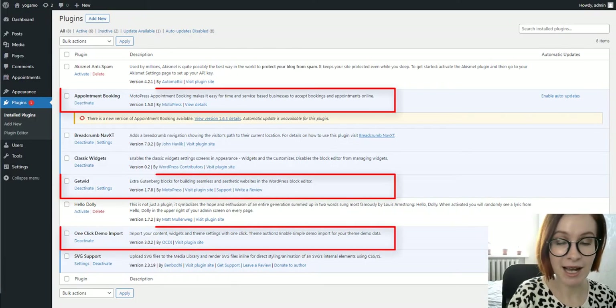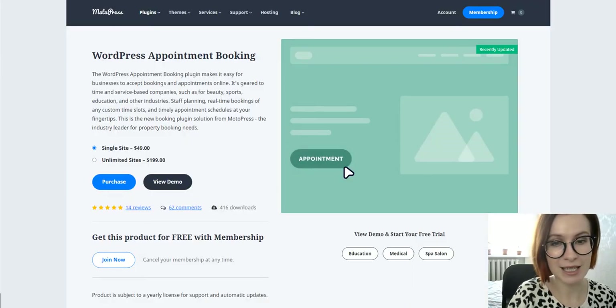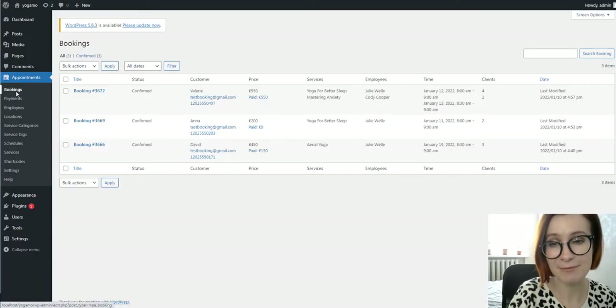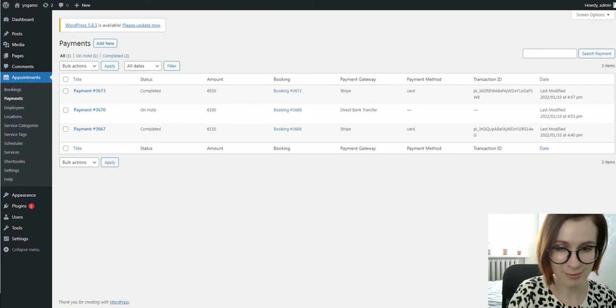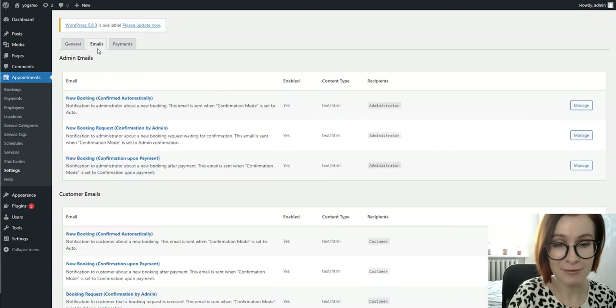The WordPress plugins that come with Yogama solve essential tasks of your business. The appointment booking plugin is one of three pillars of Yogama. It facilitates the process of accepting and managing reservations directly from the WordPress dashboard. Note: this is a paid plugin that is included for free with this template, and the plugin is also optimized for Yogama's design to look natural.